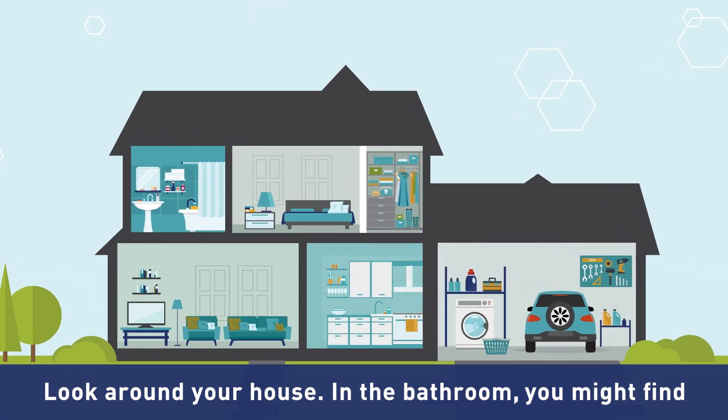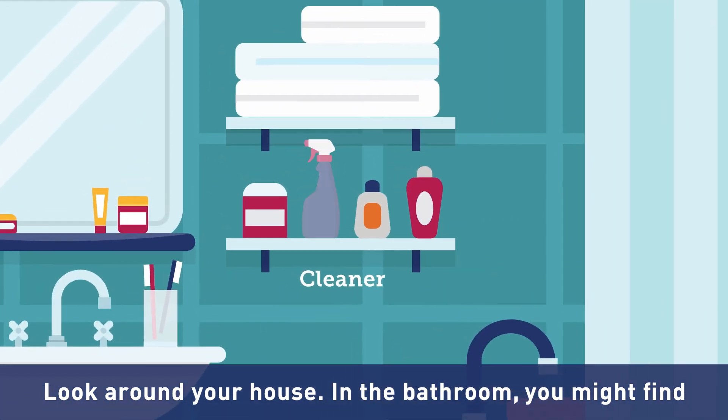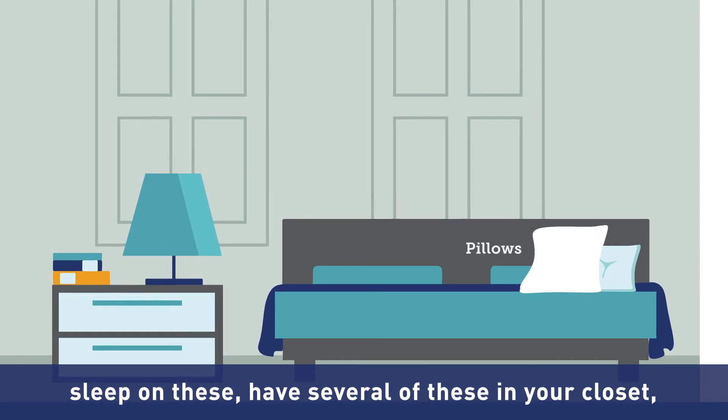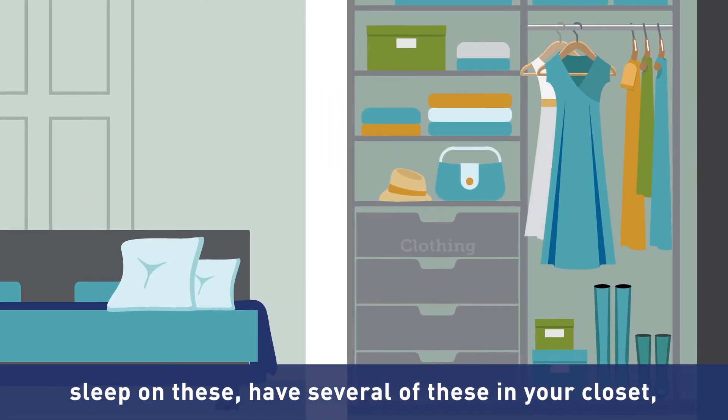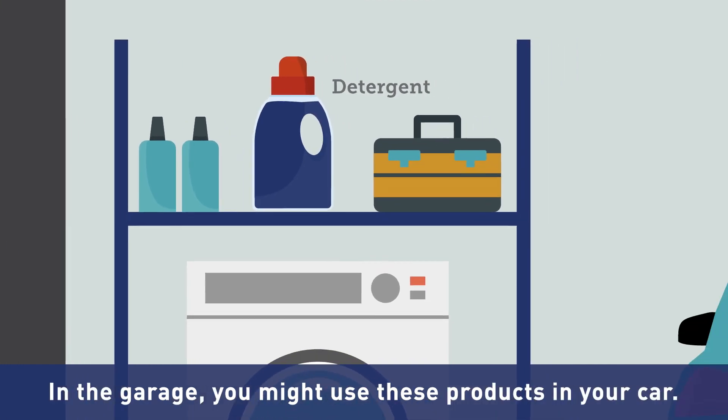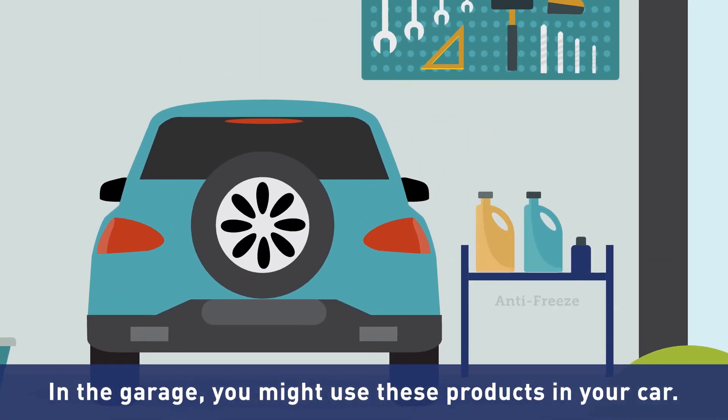Look around your house. In the bathroom, you might find a few products like these. In the bedroom, you probably sleep on these, have several of these in your closet, and use this to keep them clean. In the garage, you might use these products in your car.